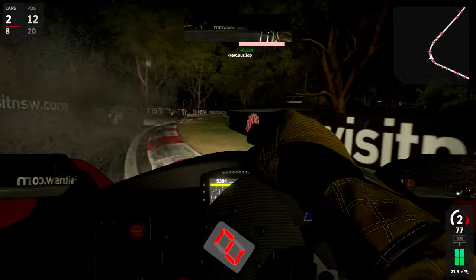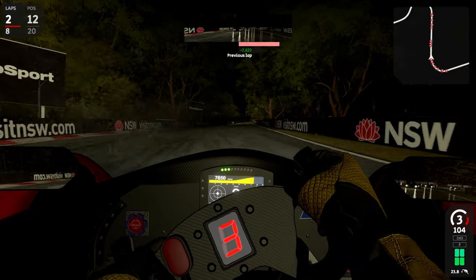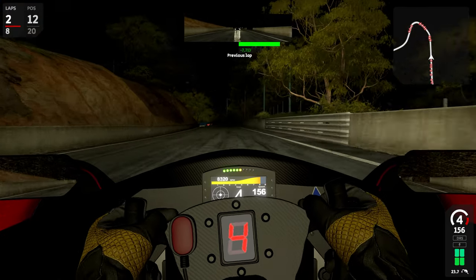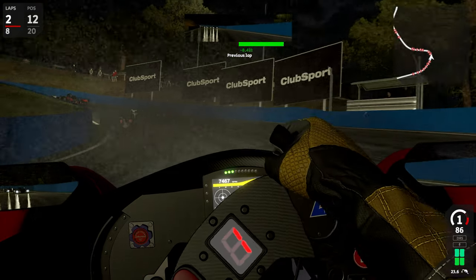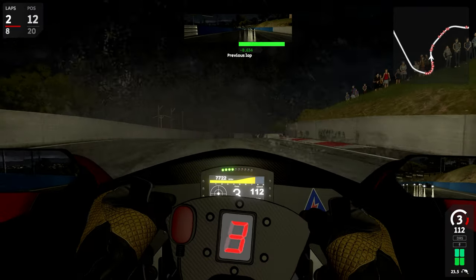Griffin's Bend is a very, very tight right-hander, so you need to be very careful, especially in wet conditions. And we climb up the hill. Reiza has updated this part particularly — this part is called The Cutting.